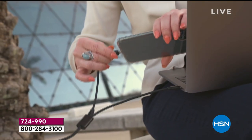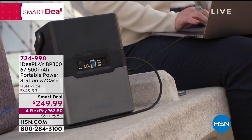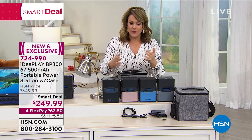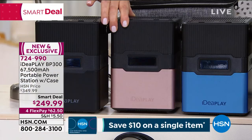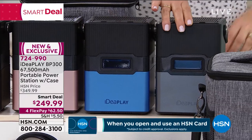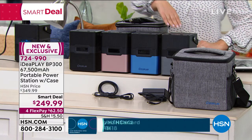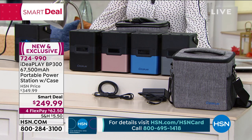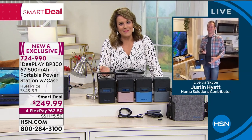It's just an amazing little item to always have in your home - not just for storms. We've got so many devices powered by USB that need juice. Portable power right when you need it. We've got a couple of colors: black, rose gold, a really cool metallic blue, and silver. Item number 724-990. We took a hundred dollars off. To tell us all about it is our expert at HSN, Justin Hyatt.